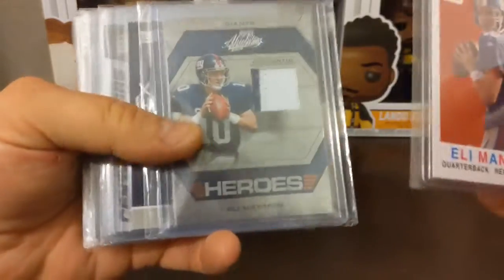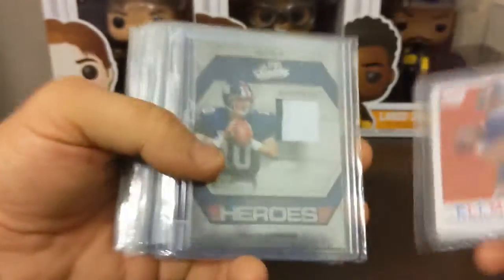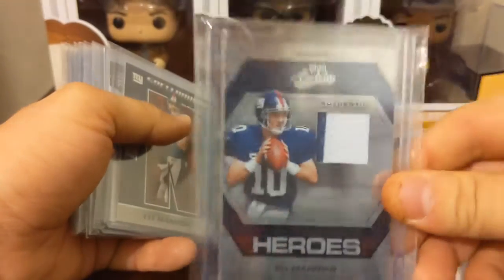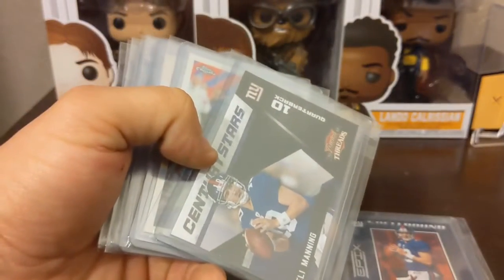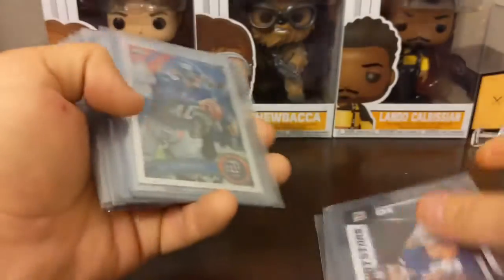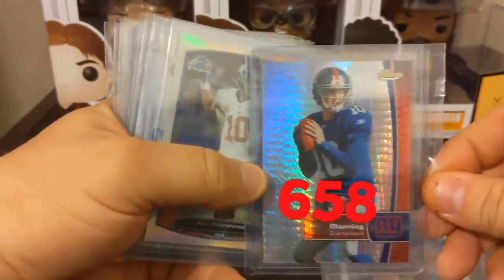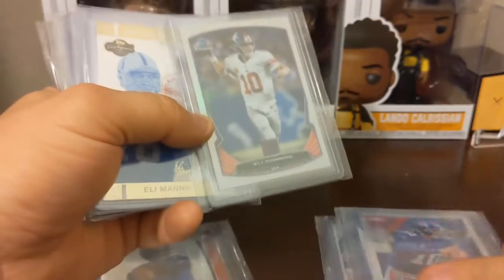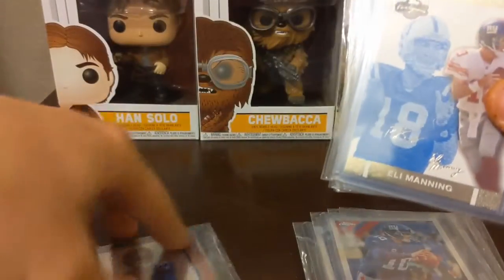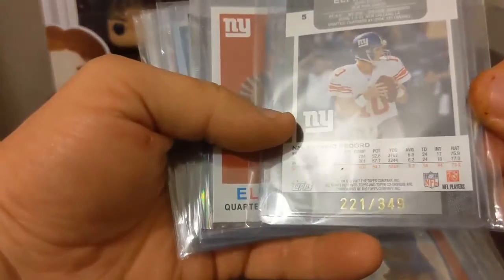Pretty sure I have this one, but maybe not. I know I don't have this one — game used, 2006/2008, 49 out of 50, two-color patch with some stitching on there — beautiful card. I do not have this Spellbound from Epics. I'm not sure about that one. Pretty sure I don't have the holo, the Topps Chrome, Topps Finest — dang, that's a nice card. Pretty sure I got the Bowman card, maybe not — maybe I got the Chrome but don't have the Bowman Chrome. That's a nice thick stock Peyton and Eli from Topps co-signers, 2221 out of 349.